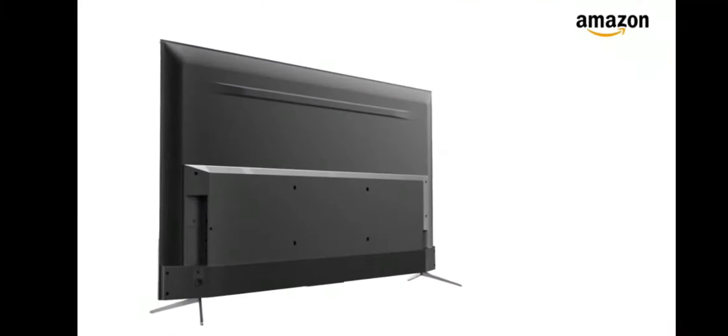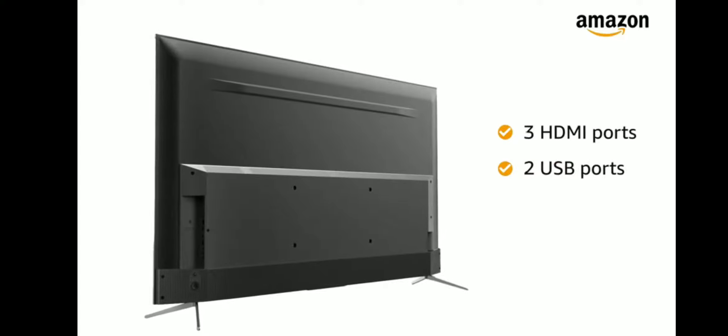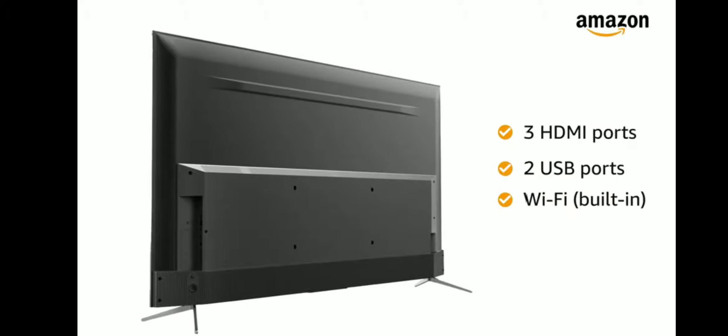The Smart QLED TV has 3 HDMI ports, 2 USB ports, and built-in Wi-Fi for easy connectivity.